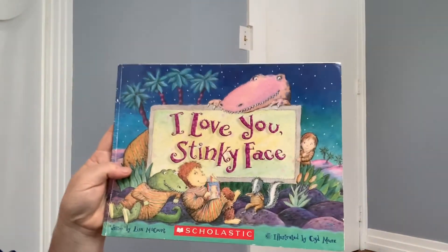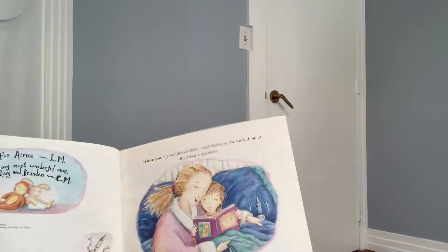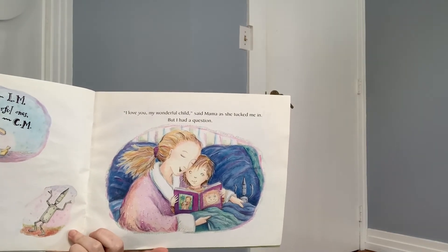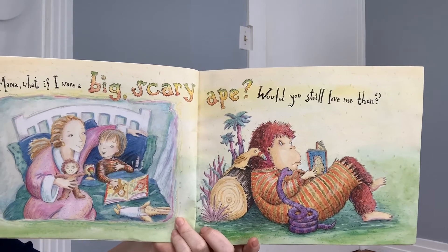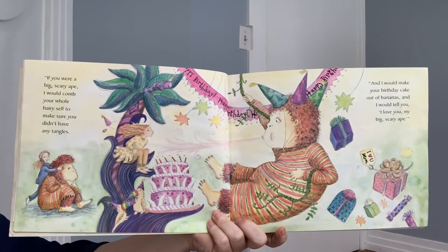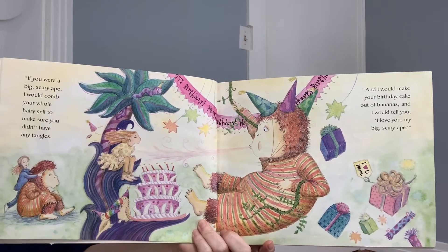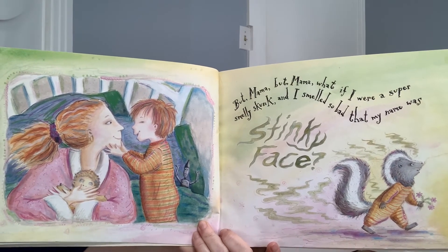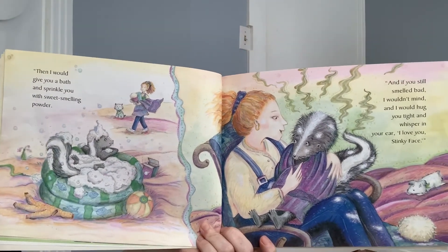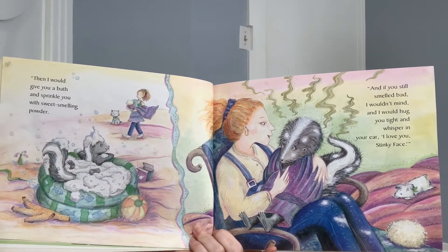I love you, Stinky Face. 'I love you, my wonderful child,' said Mama. She tucked me in. But I had a question. 'Mama, what if I were a big, scary ape? Would you still love me then?' 'If you were a big, scary ape, I would comb your whole hairy self to make sure you didn't have any tangles. And I would make you a birthday cake out of bananas. And I would tell you, I love you, my big, scary ape.' 'But Mama, what if I were a super smelly skunk? And I smelled so bad that my name was Stinky Face.' 'Then I would give you a bath and sprinkle you with sweet-smelling powder. And if you still smelled bad, I wouldn't mind. I would hug you tight and whisper in your ear, I love you, Stinky Face.'